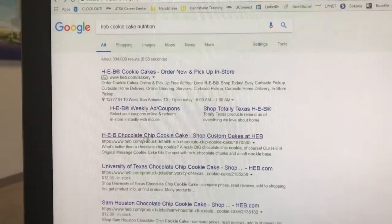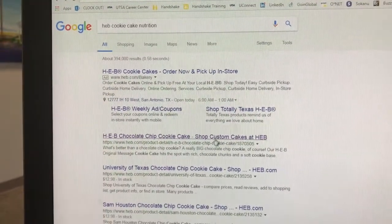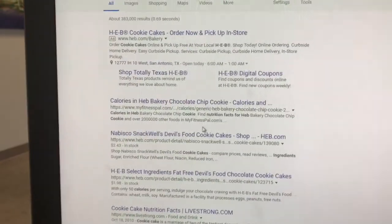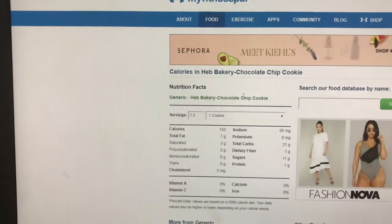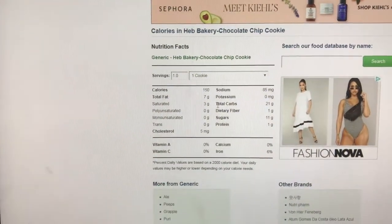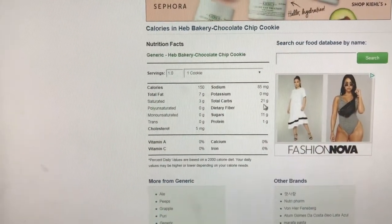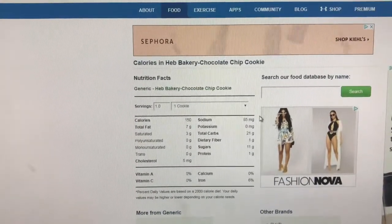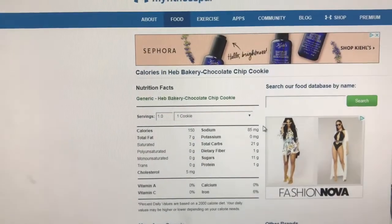I'm literally looking up the nutrition just to unmotivate myself. I looked up the chocolate chip cookie on MyFitnessPal and look at this — 21 grams of carbs, 11 grams of sugar, all things I can't have. So that should be motivation enough for me not to eat it.